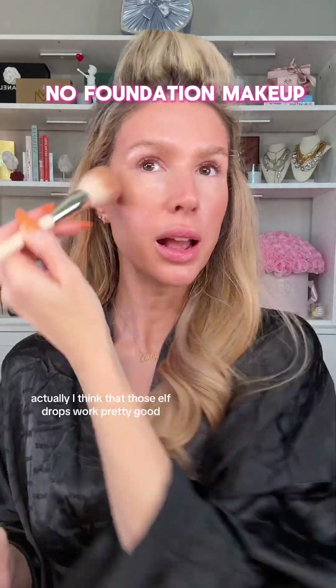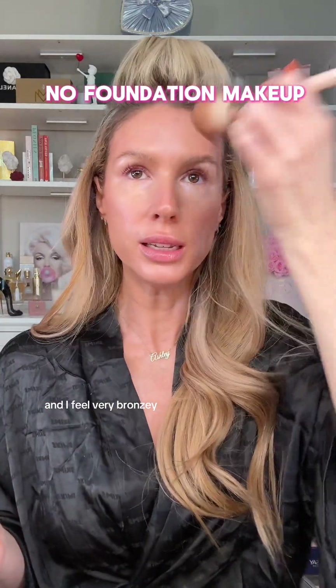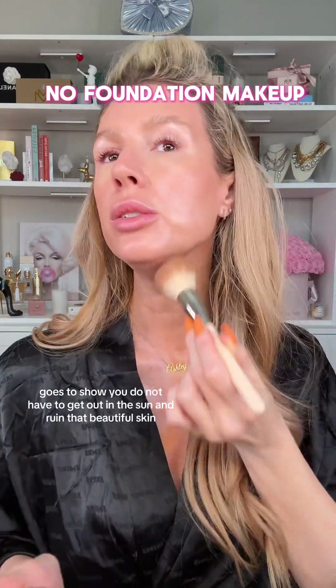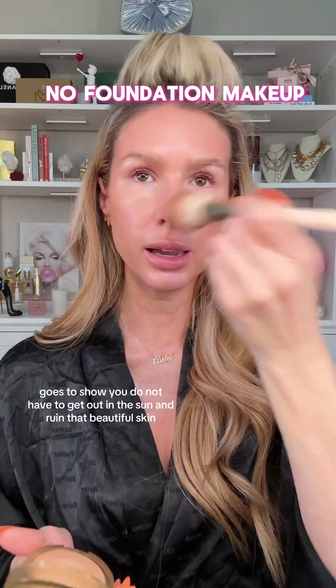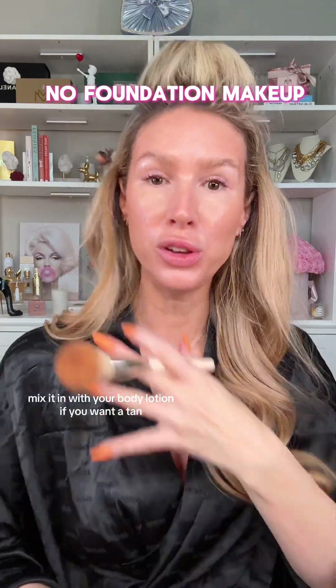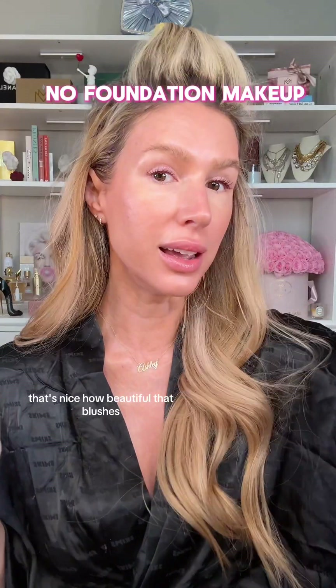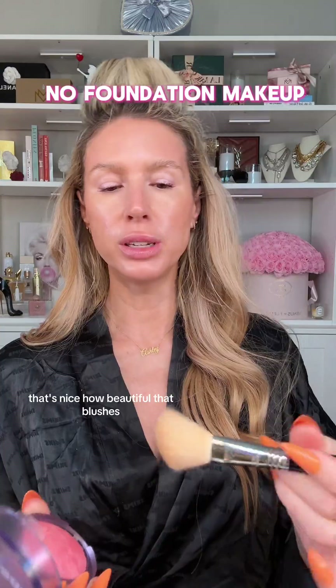Let me warm it back up a little bit. I think those ELF drops work pretty good — I'm feeling very bronzy. This goes to show you do not have to get out in the sun and ruin your beautiful skin. Use some ELF bronzing drops and you're good to go. You can mix it in with your body lotion if you want to tan.